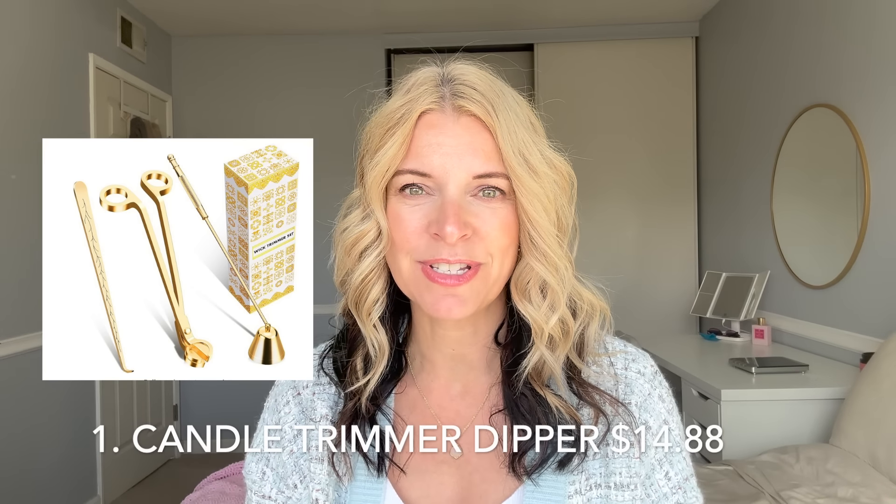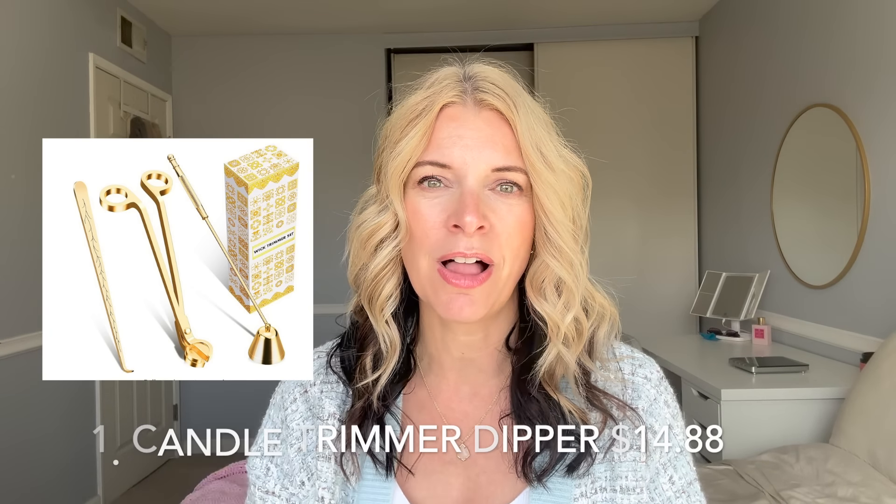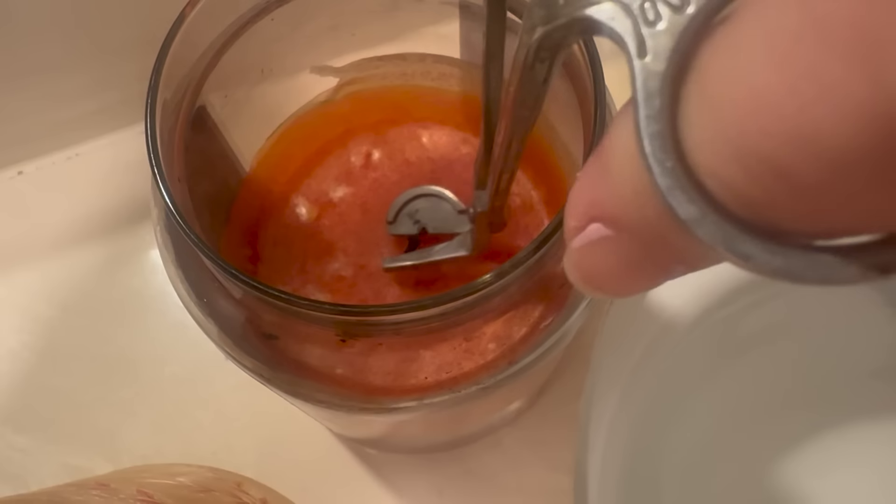The first item is a candle wick trimmer and dipper set. These often come with a snuffer as well. My set personally doesn't have a snuffer and I don't miss it, but I love having the trimmer and the dipper. Candle wicks burn best when they are trimmed to a third of an inch, and the easiest way to do this is with a trimmer.